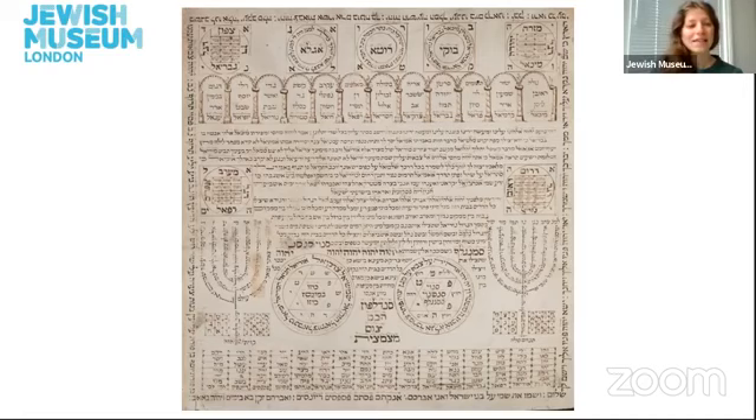It's the size and structure of this amulet that makes it unique. The text contains different blessings to protect the home, including verses of Torah that are popular for protective purposes such as Psalm 91 and the priestly blessing. It also contains the Ben Porat prayer, which is a classical Sephardi prayer used against the evil eye.